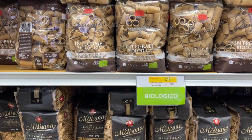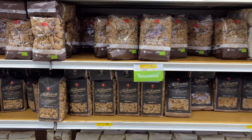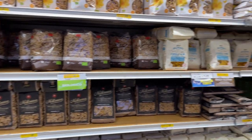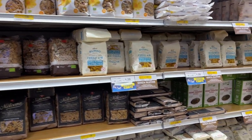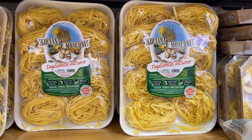We have this other type of pasta that is integrale, which means whole grain. So all of these are whole grain pasta. You can see that it's a bit darker than regular pasta. There is also egg pasta.